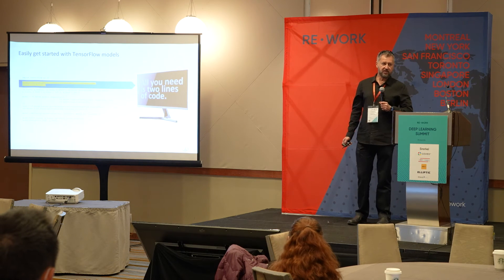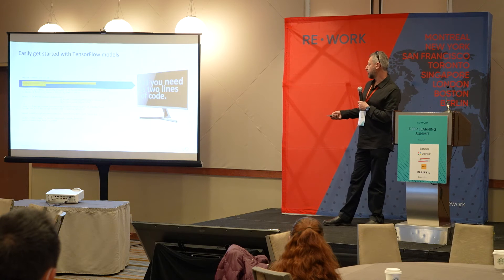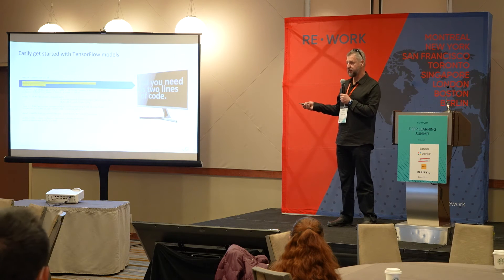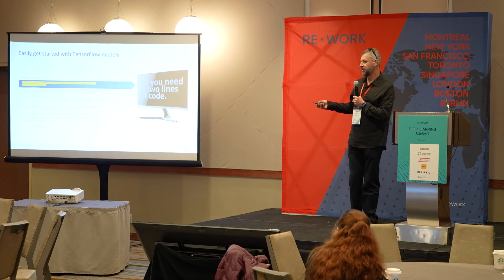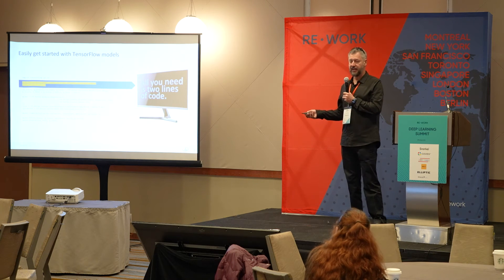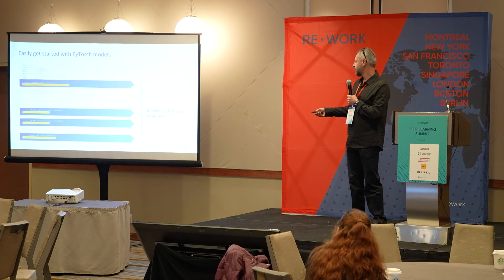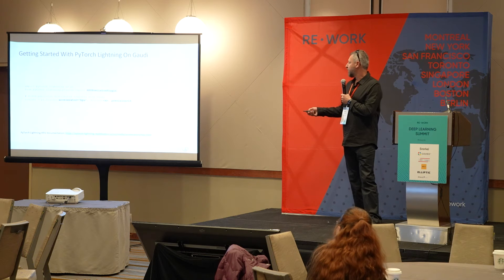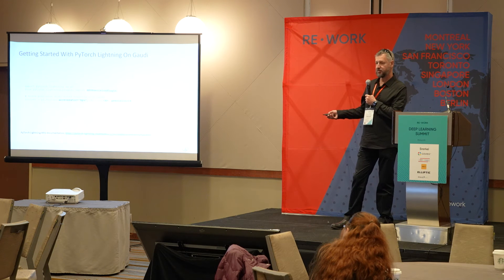To demonstrate how easy it is to move from generic TensorFlow to TensorFlow running on our processor: it only requires two lines of code change. You import our library and register our device, which will find and optimize all operations that can be accelerated on the processor, running them on our device instead of the CPU. For PyTorch it's four lines of code, and for distributed PyTorch Lightning it's a trivial few lines or even words of code change.